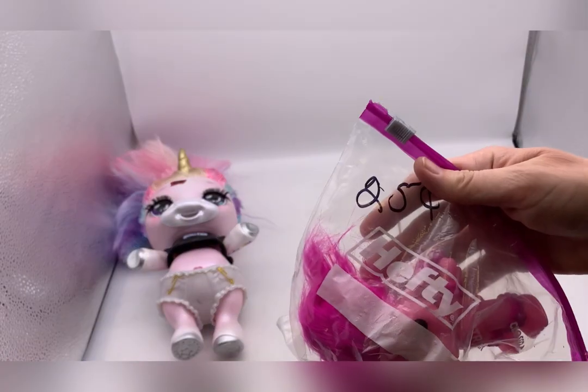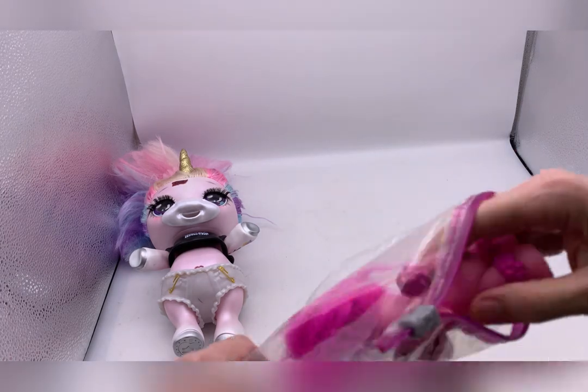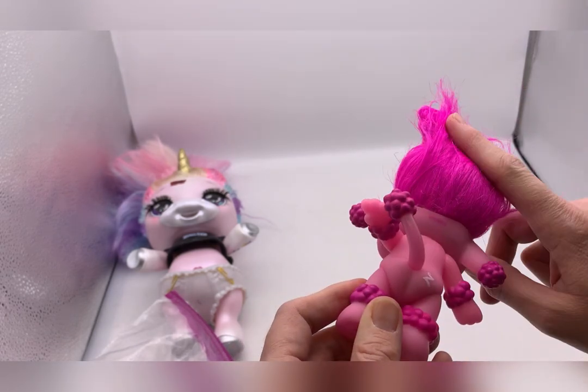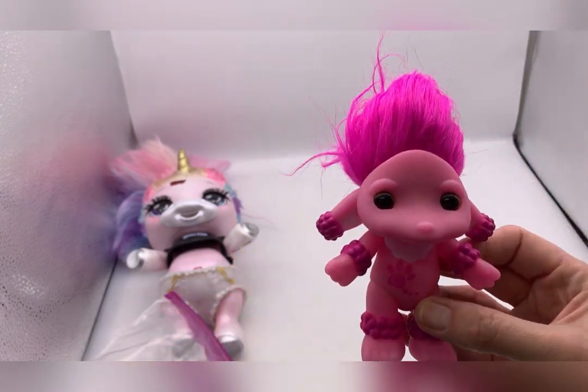This was 25 cents. It kind of looked like a troll so I thought I'd look it up. I have no idea what it is - it's got a Z on it - but I think I've sold a miniature one of these before. The little arms move, so I'm definitely going to look her up.